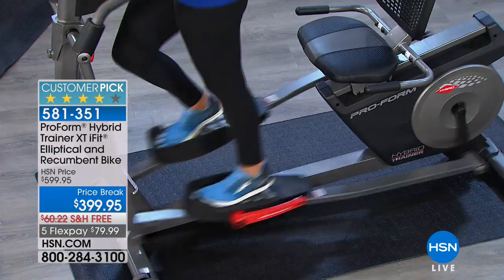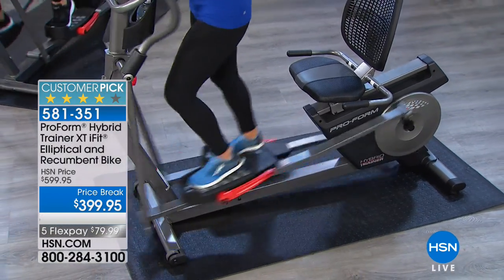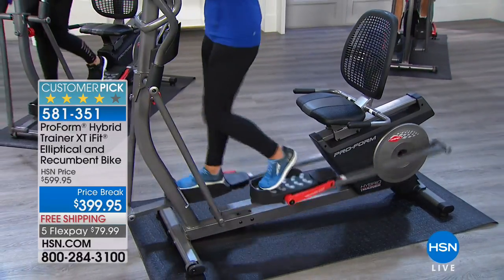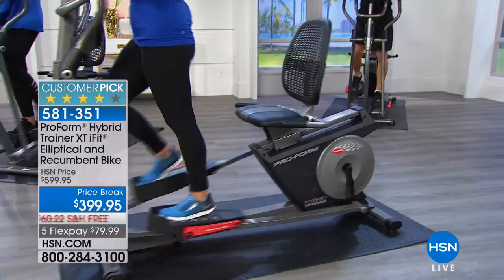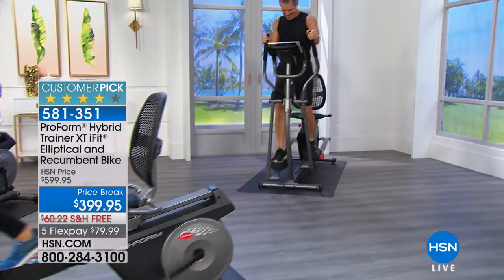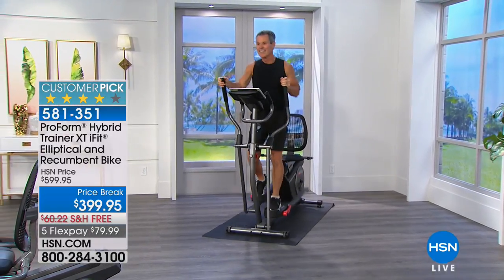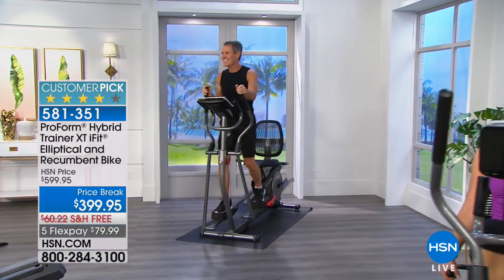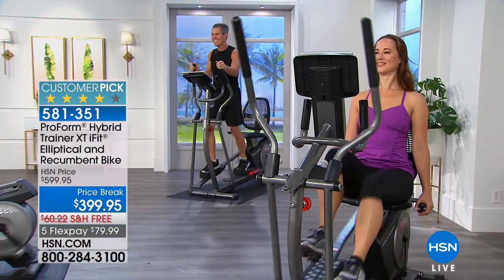It weighs 146 pounds with a weight capacity of 350. When I say it's the Rolls Royce, it's the Mercedes-Benz, the BMW — think all the luxury brands. This is the top of the line from ProForm. When you don't want a wimpy piece of machinery, you turn to ProForm — the leader in at-home fitness equipment.